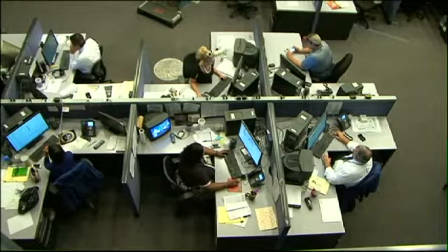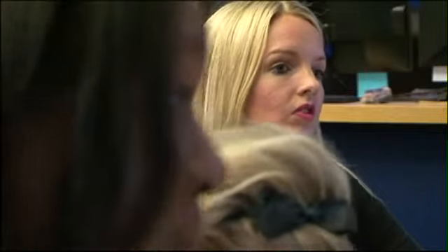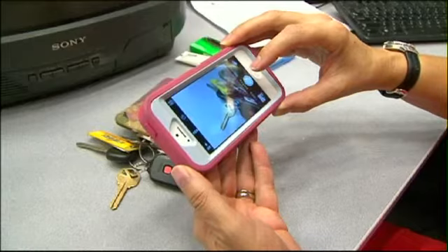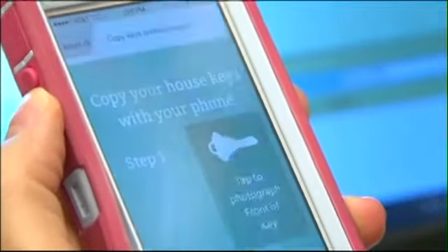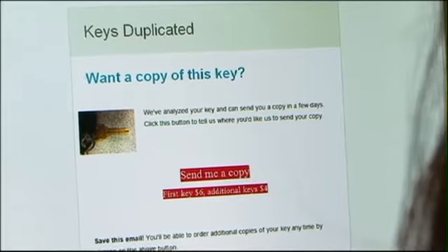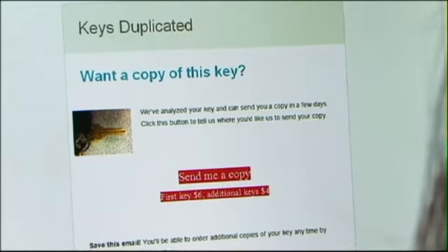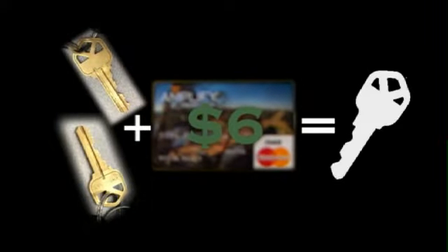In the KITV newsroom, I spotted five sets of keys on desks. When producer Stormy O'Donnell headed to the afternoon meeting, I snapped two photos of her house key — front and back. The pictures were easily uploaded to keysduplicated.com, and it didn't take long to get an email saying the photos were good and the key could be cut.